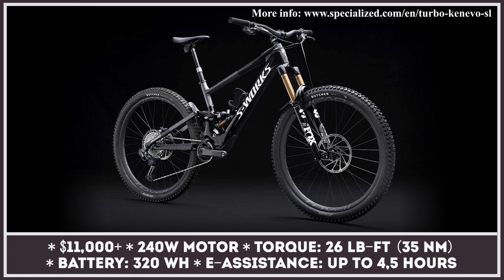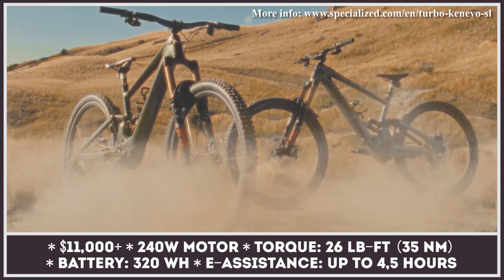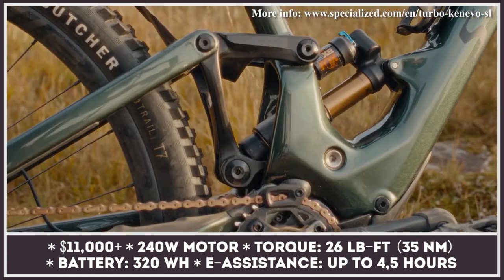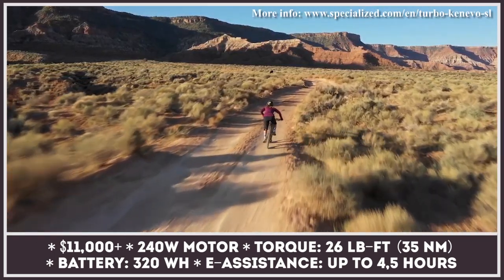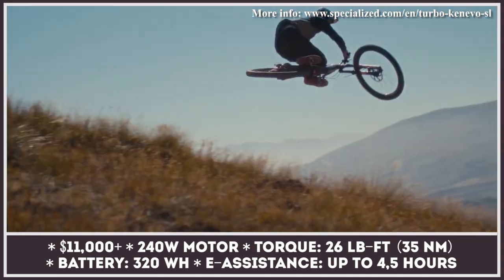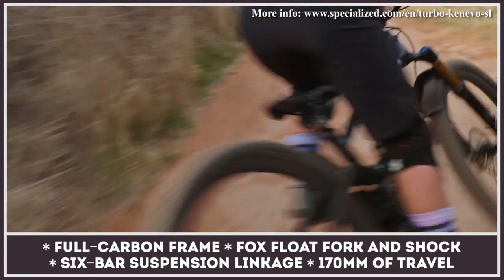The two-letter addition to the Kenevo nameplate means that you own a super light version of the extremely robust eMTB. The California brand sets the bar of trail performance even higher by using a full carbon monocoque frame, shaving 12 pounds off the regular Kenevo. The company also adds their next-level six-bar suspension platform.